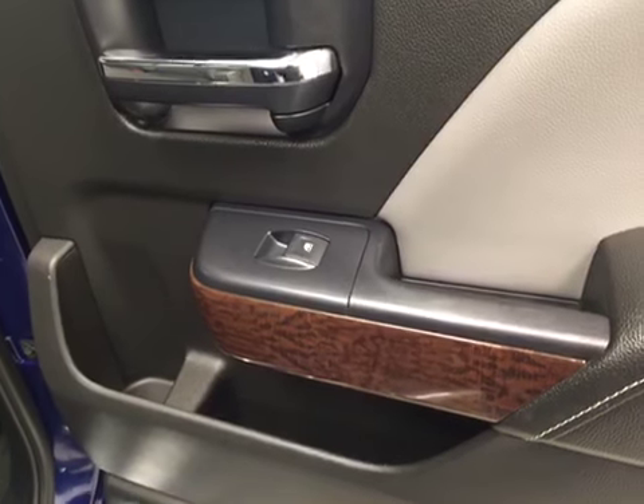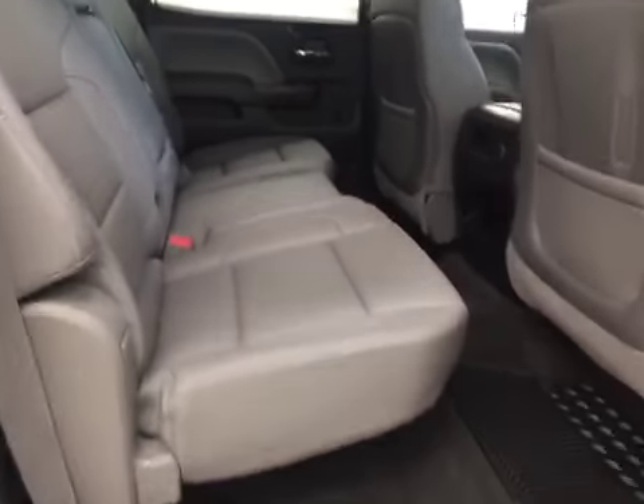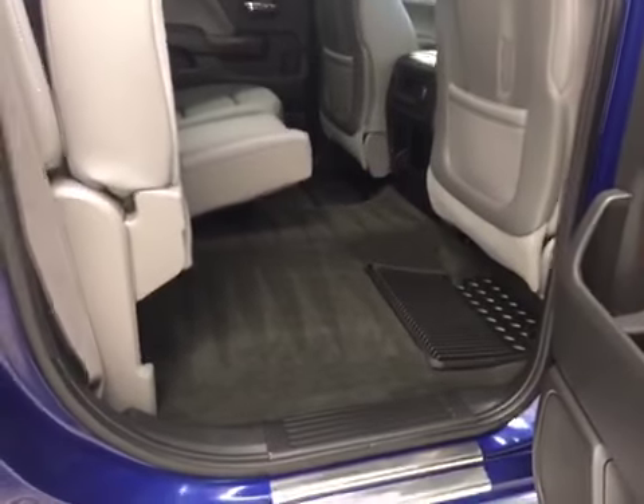Our rear passenger features include power windows, a center armrest and cup holder, with a 60-40 split bench seat that folds up for additional cargo space.